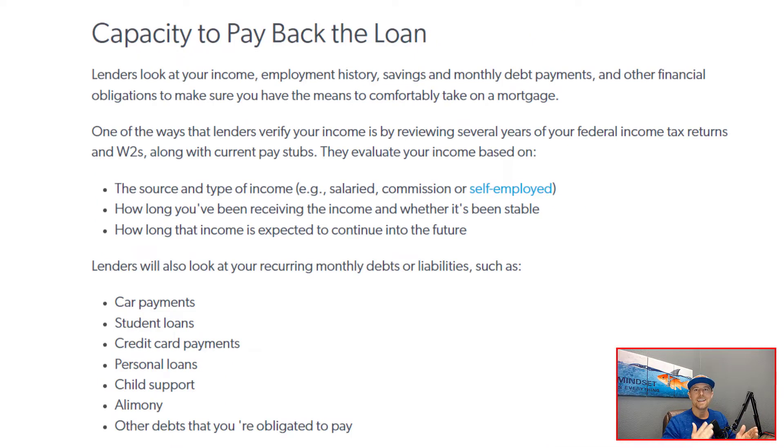The first C is capacity, and this is referring to your ability to pay back the loan. Lenders want to review your income and your ability to continue to pay that mortgage back month after month for the years to come. After all, it is a 30-year loan. So what do they look at specifically?